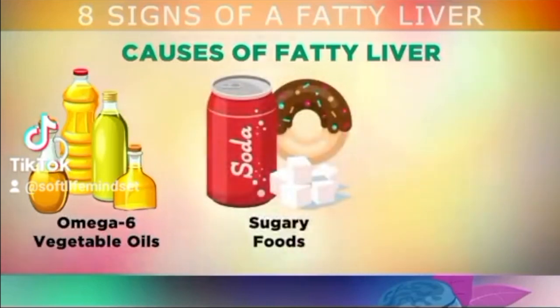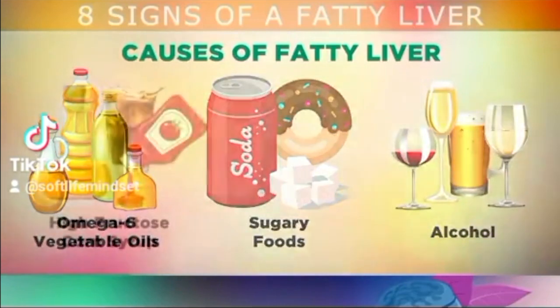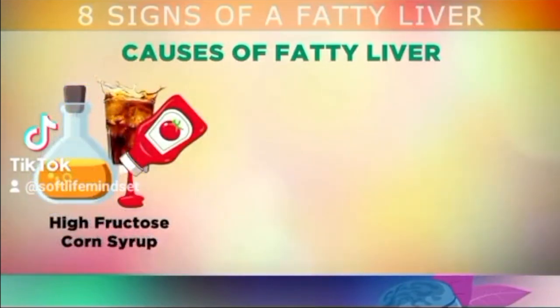You can also get a fatty liver if you are eating too many sugary foods, as these are converted into free fatty acids that can clog up the liver. Another cause is drinking alcohol, which triggers certain genes that tell your liver to store more fat instead of burning it. High fructose corn syrup is quickly converted into fat in the liver, and unfortunately this is added to over 80% of packaged foods, especially soda drinks, sauces, and fast foods, to make them taste better.